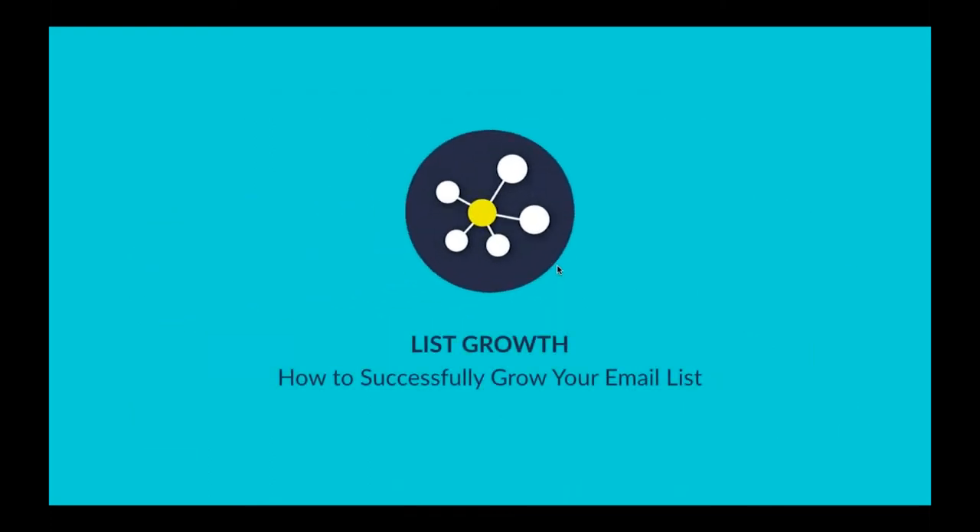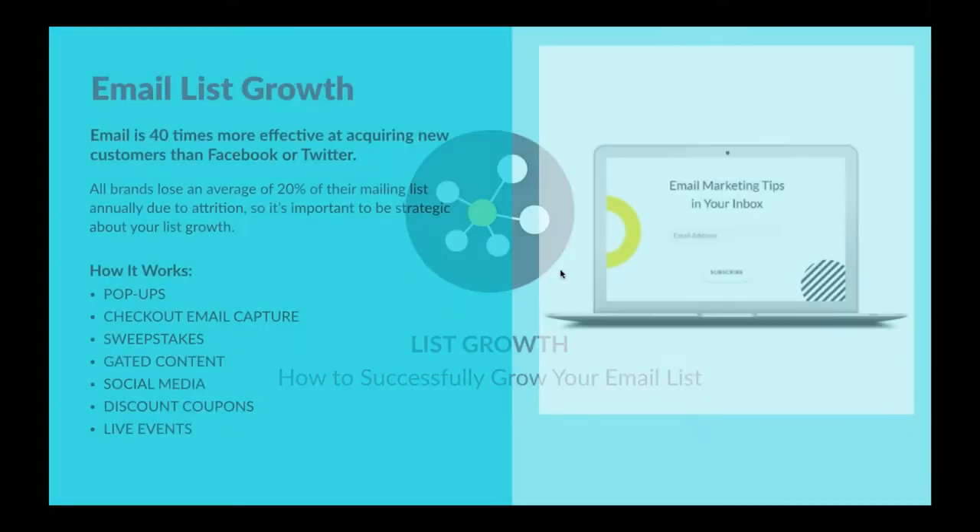Let's talk a little bit about list growth. For any email marketing program to be successful, it's pretty intuitive that you'll need an email list to begin with, because if you don't have a list, then you don't have anybody to send your emails to. The question is: how do you best grow your list, what are some effective tactics in doing so?